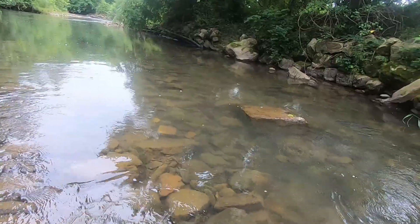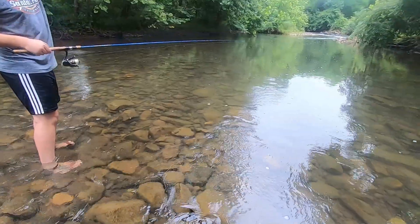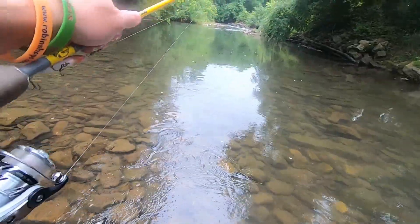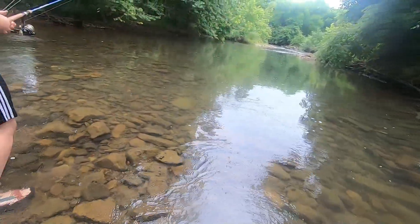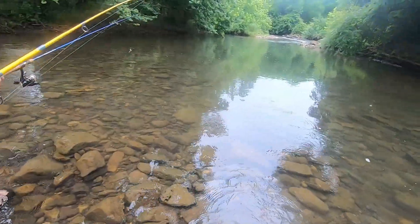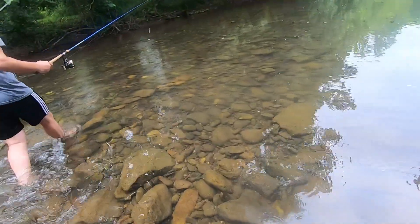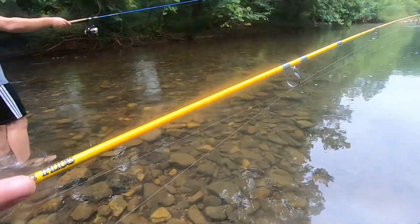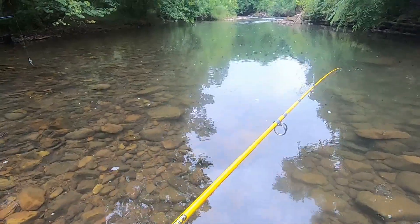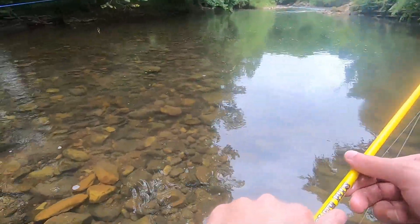I think there's a decent sized smallmouth around this bend up here — that little hole over there and then this one right here, where the water is rushing through. I feel like that's a good spot, right up next to the current there. Yeah, that could be a juicy spot. This little area right here looks pretty juicy too.